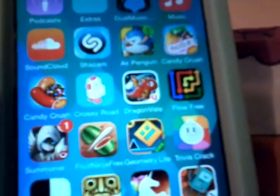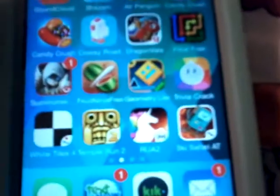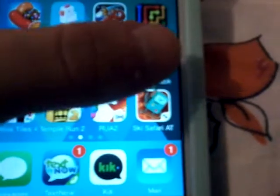I have Air Penguin, Candy Crush Soda, Candy Crush, Crossy Road, Dragonvale, Flow Free, Simpsons 4, Fruit Ninja Free, Geometry Dash Light, Trivia Crack, Wyatt Talos 4, Temple Run 2, Robot Unicorn Attack 2, Eski Safari, and Adventure Time.